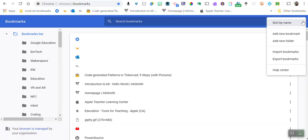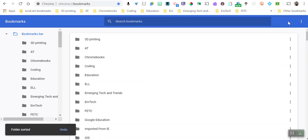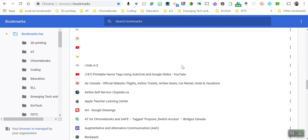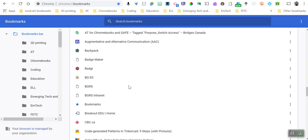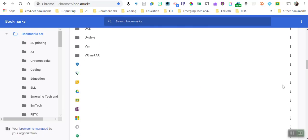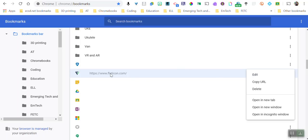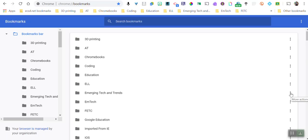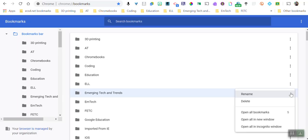There is an organize feature inside your bookmarks — click the three little dots next to the search bar. This is where you can sort bookmarks and add new folders. Sorting by name will organize all your folders and any loose bookmarks. Any items you want better organized can be dragged into folders at any time. Another handy thing: if you've collected several bookmarks in a folder — say emerging tech and trends — you can click the three dots and open all five bookmarks in that folder at once, which is great for gathering research resources for a student project.